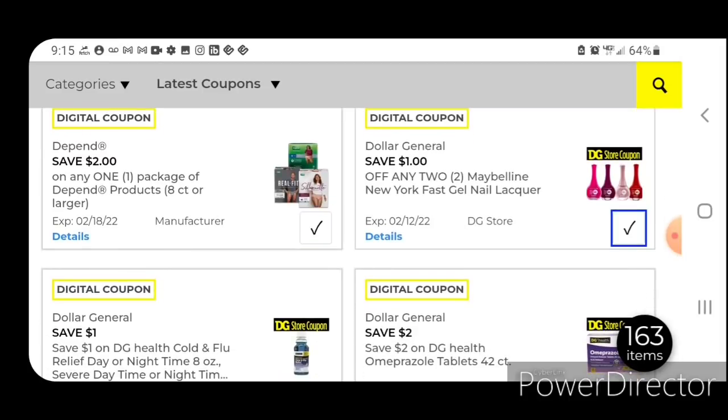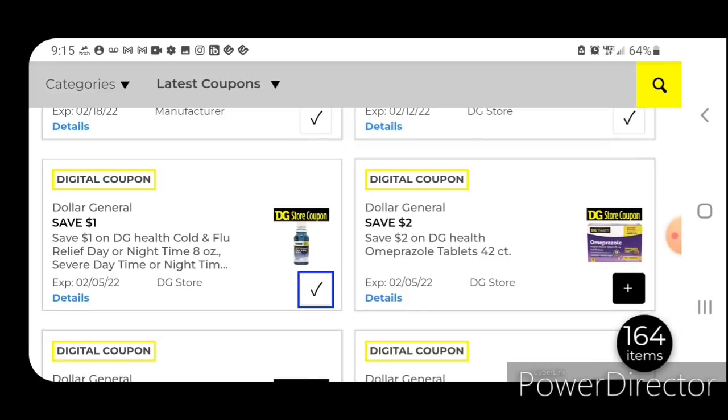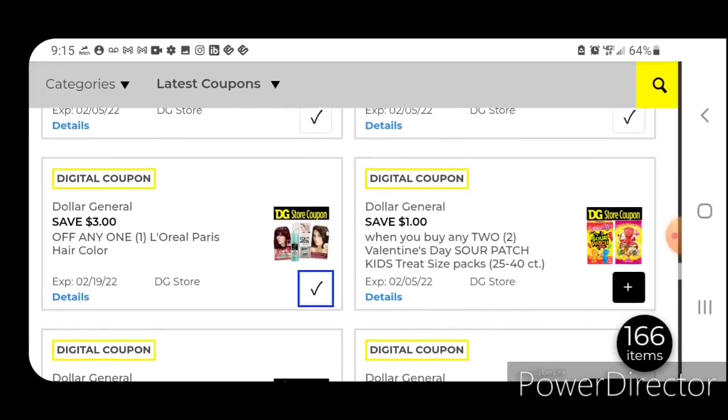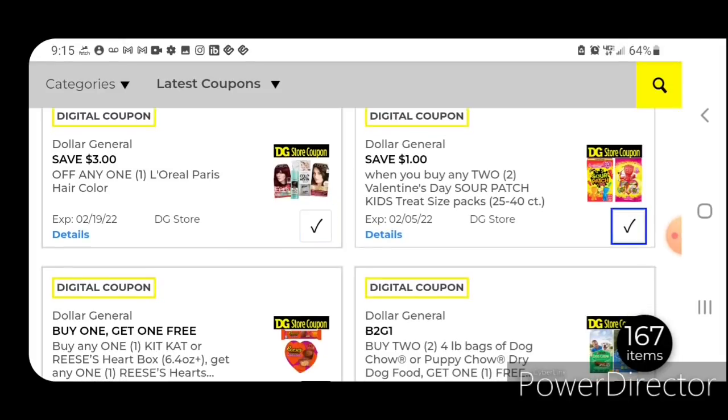One off two for the Maybelline New York nail polish. We do have some included in the clearance event, but these are priced at $2.50 normally. Pick up two and after the coupon you'd pay $4 for two. DG Store coupons — go ahead and clip every single one of those to your account because you can always stack DG Store coupons with manufacturer coupons.